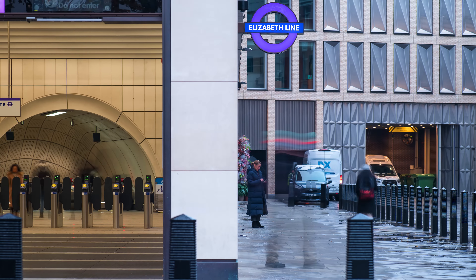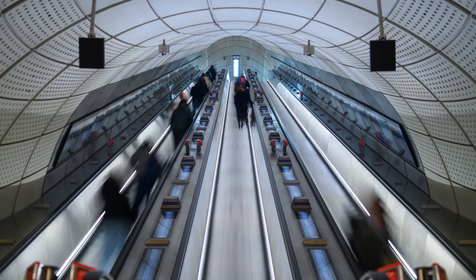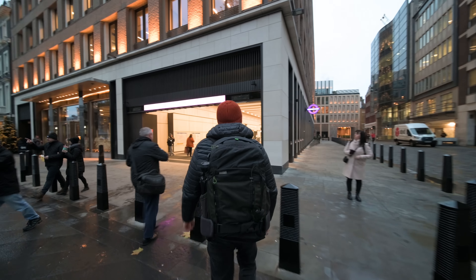Good morning! We are at the brand new Bond Street Elizabeth Line station where I've partnered with Otis, who installed and maintains escalators at this station, and I'm here to shoot timelapses of them. So let's go!